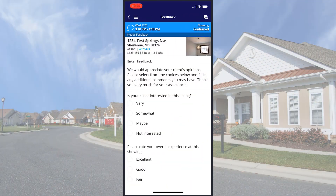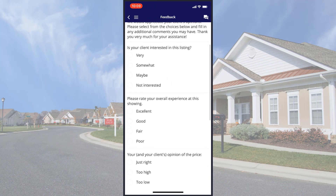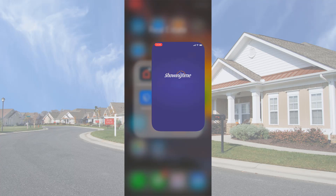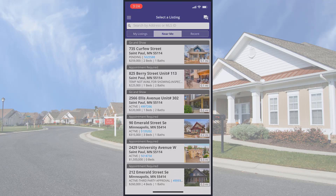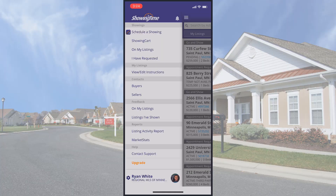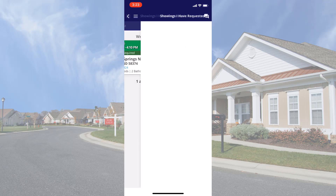With the Showing Time mobile app, you can quickly leave feedback from a showing appointment right from your mobile device. To start, I'll open the Showing Time mobile app on my device. Then I'll tap this hamburger menu icon in the upper left-hand corner. Under the Feedback section, tap either On My Listings or Listings I've Shown. I'm the Showing Agent, so I'll tap Listings I've Shown and pick the listing I want to leave feedback for.